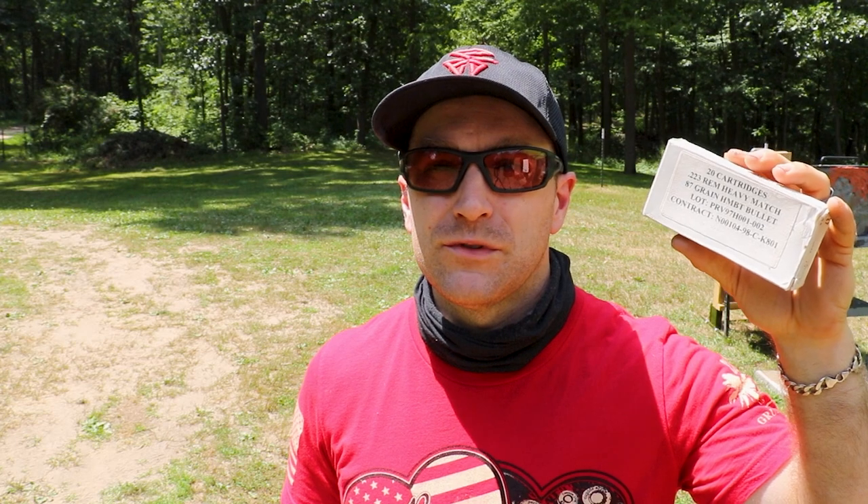These heavy .224 caliber bullets are definitely interesting — especially this 87 grain, which is probably the heaviest 5.56/.223 loading I've tested. It seemed to do pretty well in clear gel in terms of penetration depth, fragmentation, and velocity. I'm not sure why the army never fielded it — there's not a whole lot of information out there. If you have any insight into why this wasn't chosen, leave comments below. I'd like to thank Kevin for sending us some of this to test. I'd also like to thank my Patreon supporters and you all for watching. I'm hot, you guys stay cool — until next time, catch you at the range.